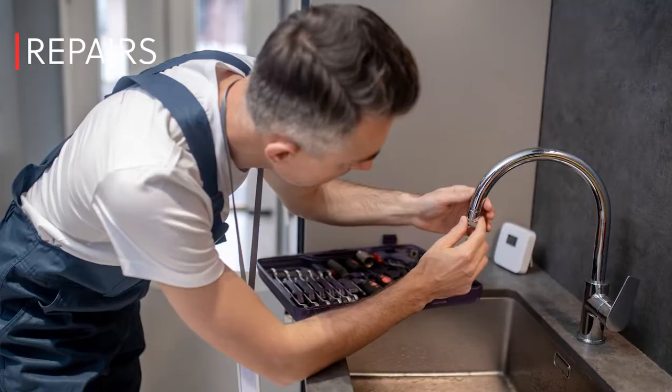We'll also take this time to check that any negotiated repairs were completed. This is just a quick visual check in most instances, rather than a new inspection. But you will be supplied with paid invoices at the closing to also help confirm that the work was done.